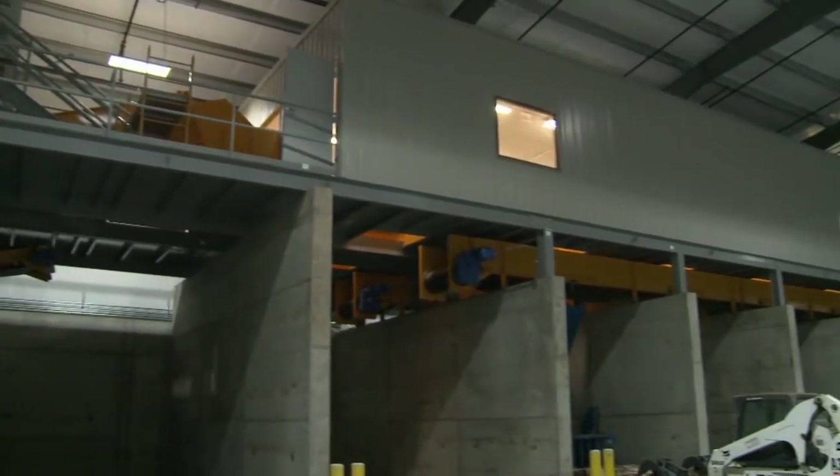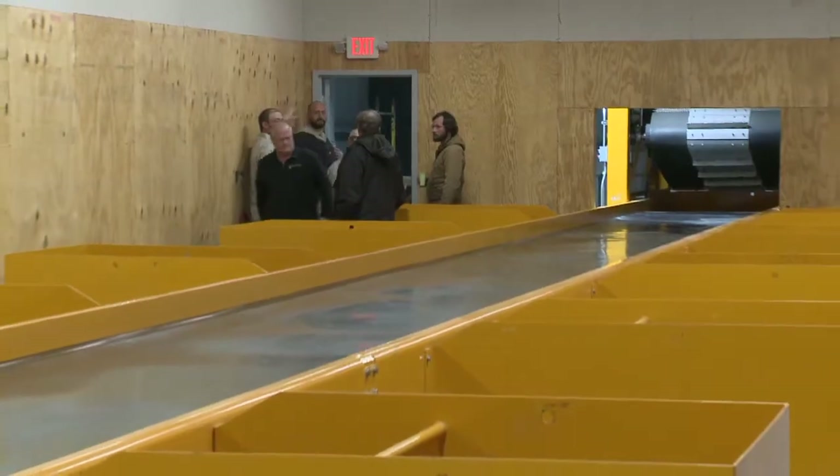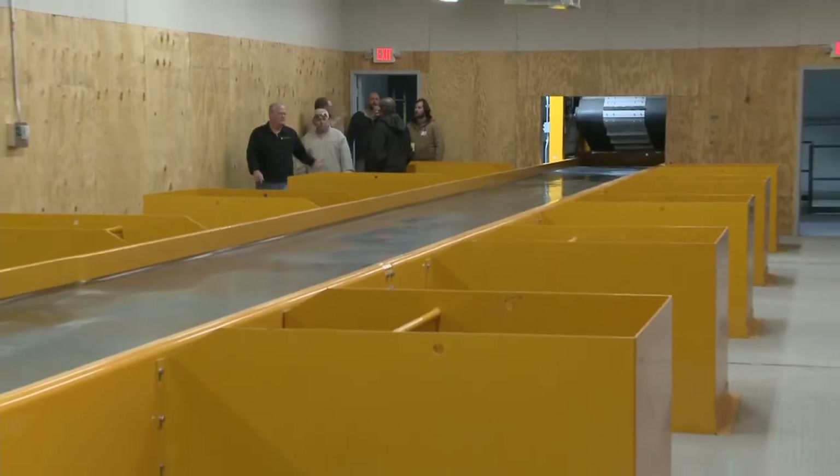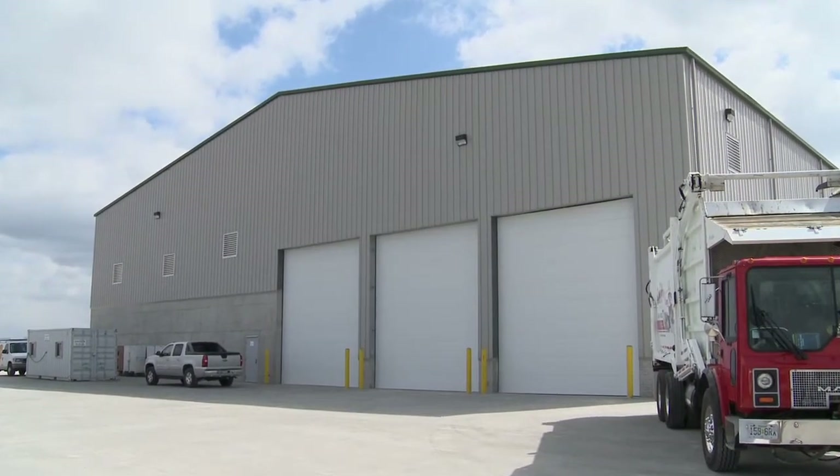They came here to the area, set up our plant, and showed us how they thought it would work. They made 3D designs of what it would look like, how it would sit on our property, how the traffic would flow. They know their equipment inside and out.